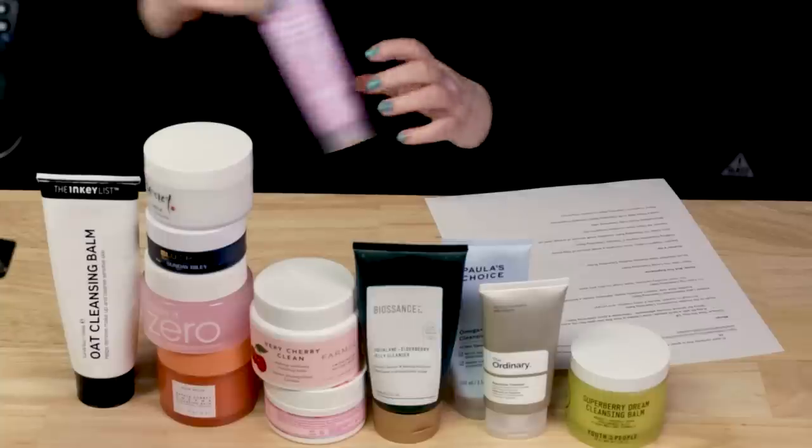The other one I didn't love — the Indeed Labs Watermelon Cleansing Balm. It was thick, it doesn't emulsify easily, it definitely requires a second step cleanser after, and a very thorough second step cleanser because of the residue. I did not love this one. It has a strong watermelon scent to it as well.